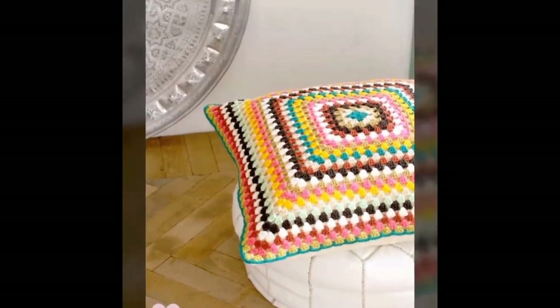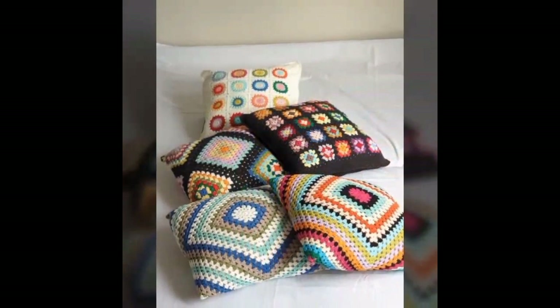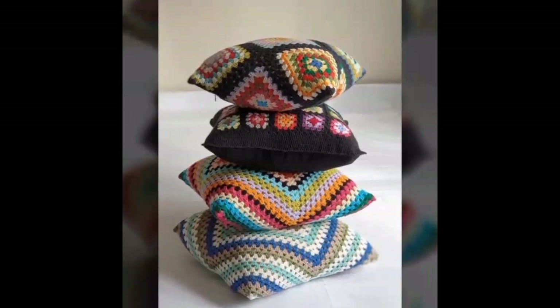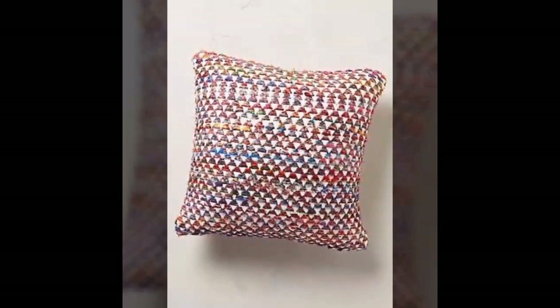Assalamu alaikum, welcome back to our channel. How have you been? I hope you all are enjoying your life. Today I will tell you about crochet cushions. Please like our video — I'm going to start.